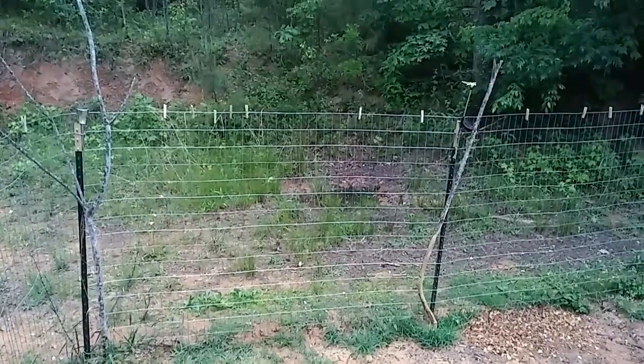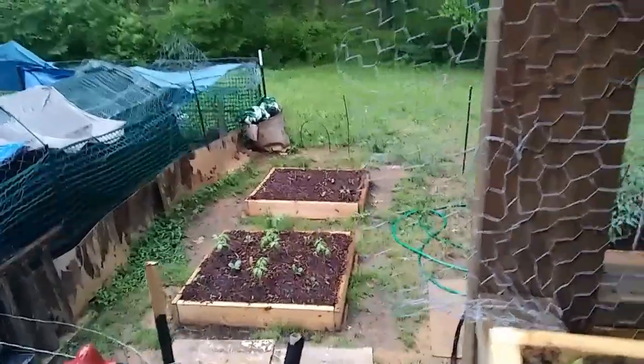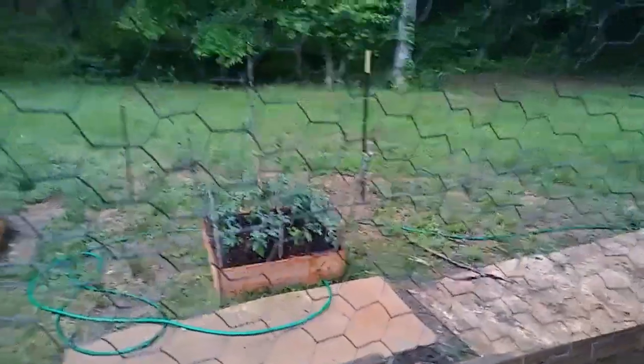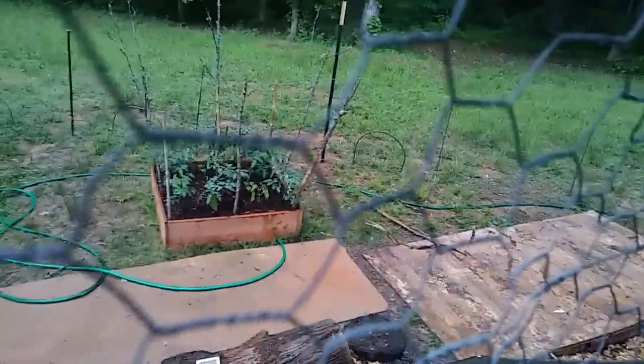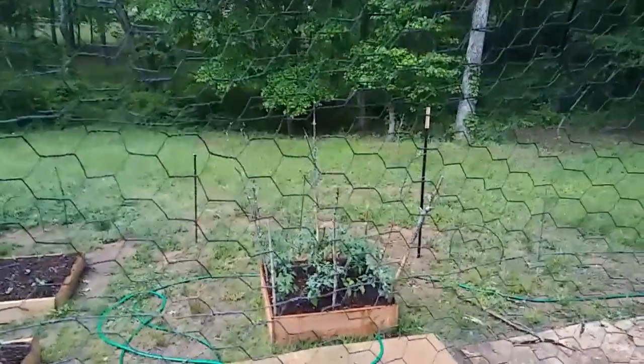Hey everybody, it's Crazy Chicken Lady. Today is going to be a beautiful day. The following clips are some footage I've taken over the last few days and from today too. Let's get started. Thank you, Jesus — you're filling up my pond and you're watering my plants. This is lovely. Everything's getting water and I'm getting some water in my little containers. I'm on my porch.